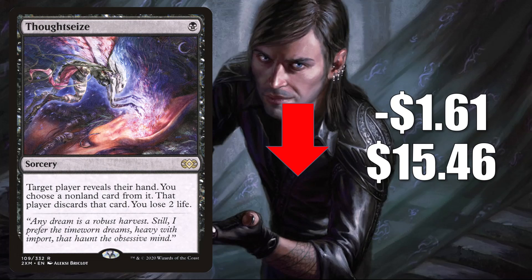Thoughtseize, the one from Double Masters, goes down $1.61 to $15.46. There is a copy of this in the Orzhov Auras Pioneer Challenger deck that came out not too long ago, so this card is a little soft as you can see. Thoughtseize is still a staple found in many decks in Pioneer, Modern, and Legacy. It can even see a little Commander play, and it is getting more play now in some of the old Stickfingers builds.